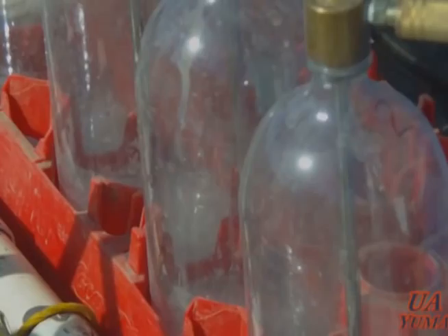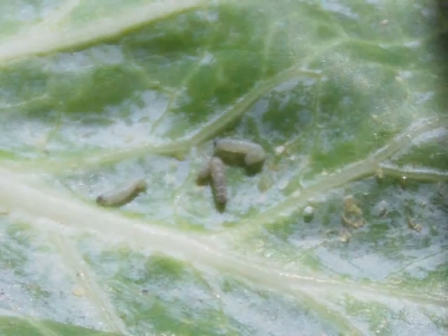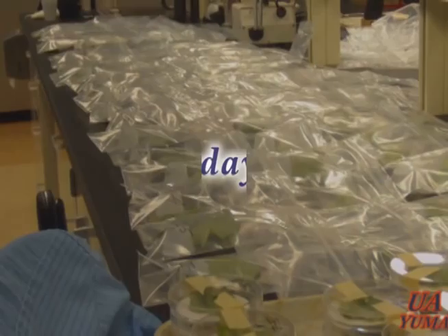We continued the irrigation for about three to four hours to flush all the product to the root area. The next step, as instructed by Dr. Palombo, was to take leaf samples seven and fourteen days after the application, place them in petri dishes or plastic chambers, and infest with third instar beet armyworms for the bioassays.